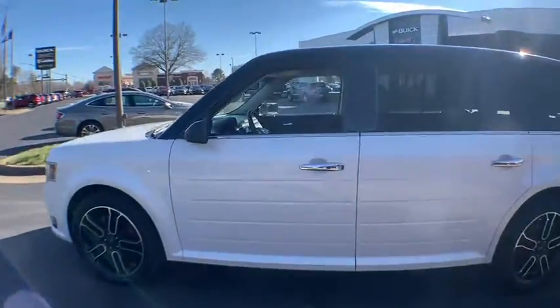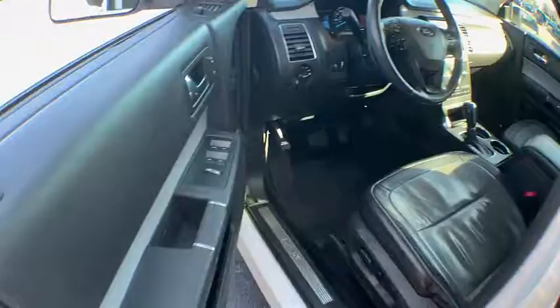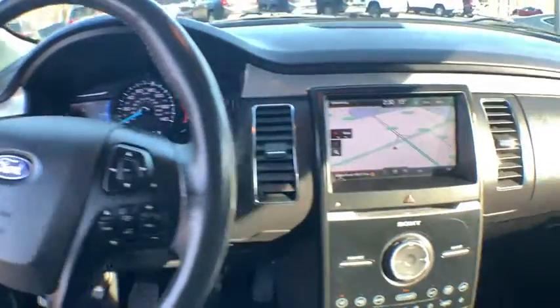This vehicle has less than 105,000 miles. Here are some of this vehicle's great options: traction control, power passenger seat, navigation system, power liftgate, leather wrapped steering wheel.